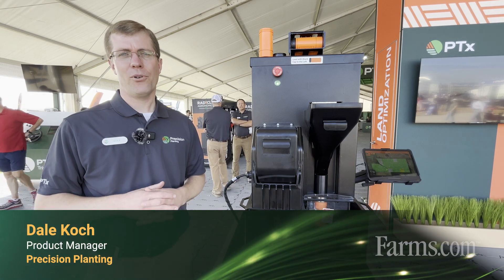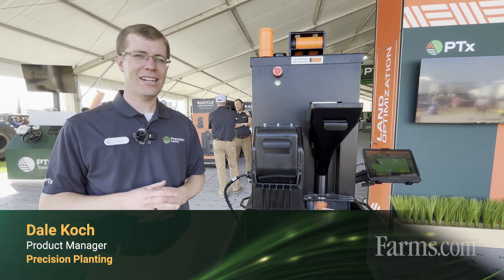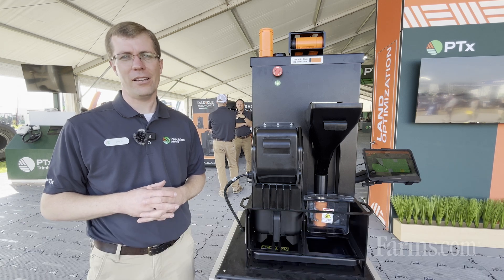Hi, my name is Dale Cook. I'm a product manager with the team at Precision Planning, and I'm excited to tell you today about Radical Agronomics.